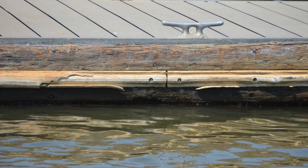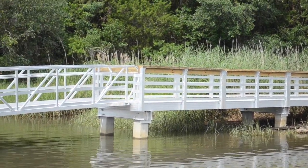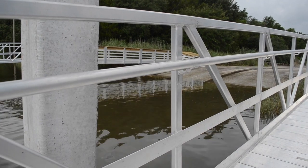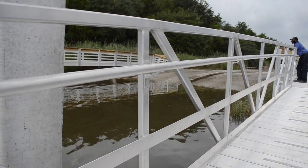We came back with a new aluminum dock and concrete piles. We also have an addition, which is a 10x30 section that we added onto the dock to make this dock more usable and friendly to the public. This is a project that's been in the works for a while.